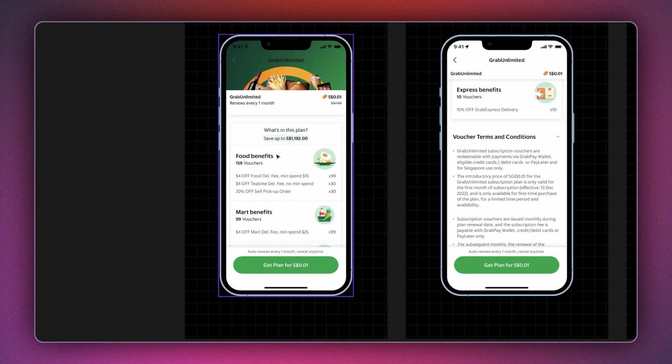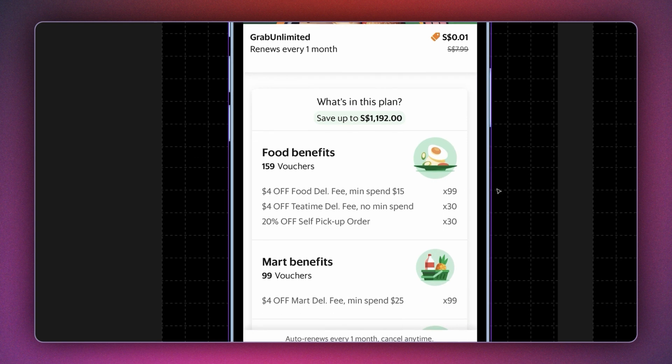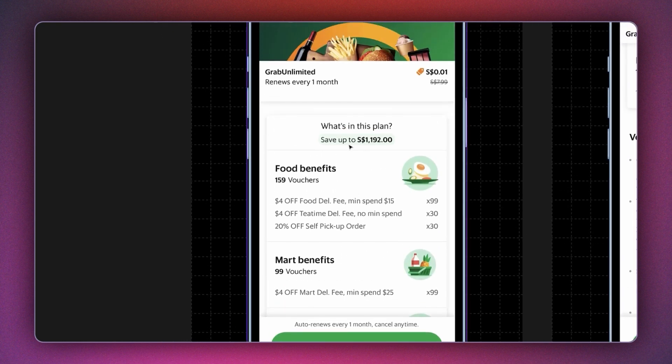Next we have Grab, a super app for taxi and food delivery. They offer a plan called Grab Unlimited — discounted in this screenshot but generally around $6. They replicate a menu design and call out so many benefits you can avail, making the entire offer seem very tempting. The CTA to purchase is always pinned to the bottom so at any point you can check out the plan. They bold the number of vouchers you get and add a callout for the exact amount of money you'd save upfront.